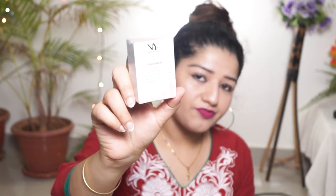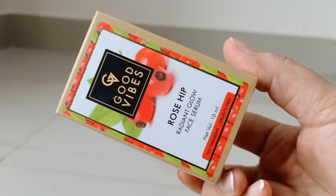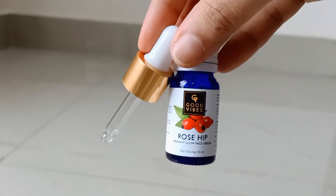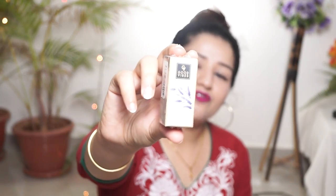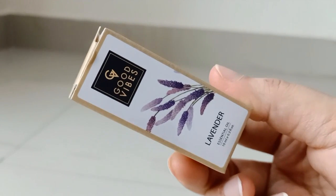I will review it later. Then I have a Rose Heat Radiant Glow face serum. I will review that later too. If you have a homemade face mask at home, you can add a few drops of it. You can also add it to hair serum or hair spray.